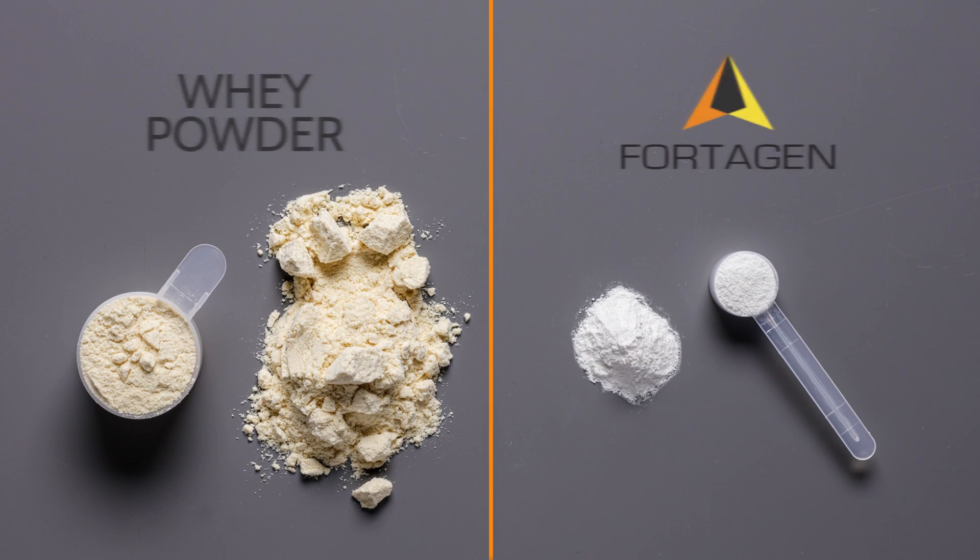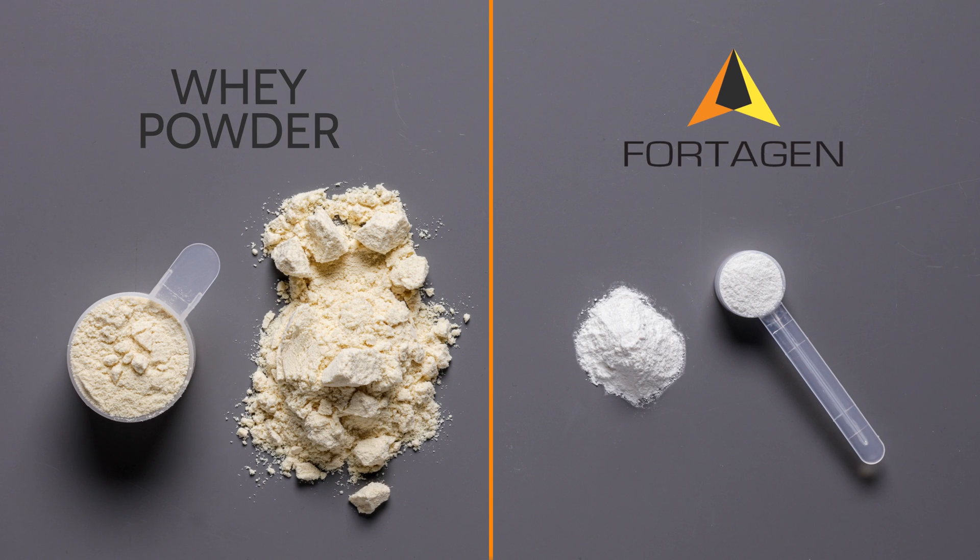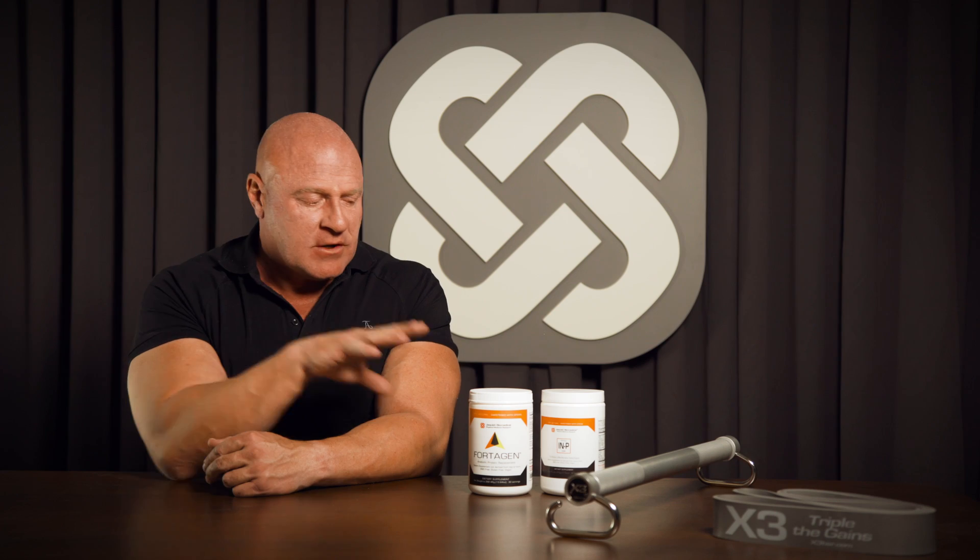When I created FortiGen, the objective was the most efficient protein. So it's 100% essential amino acids.